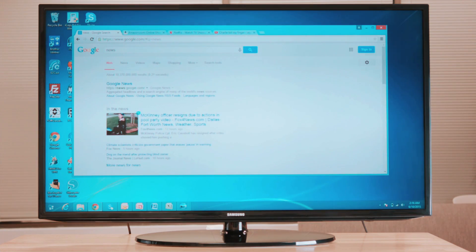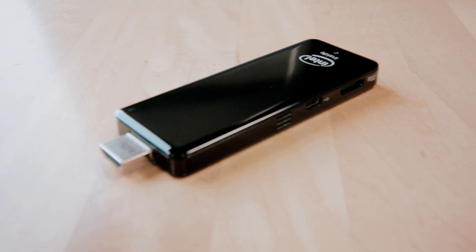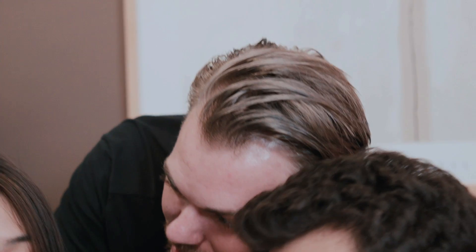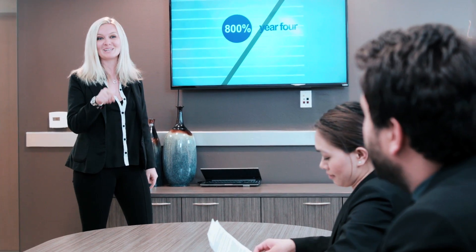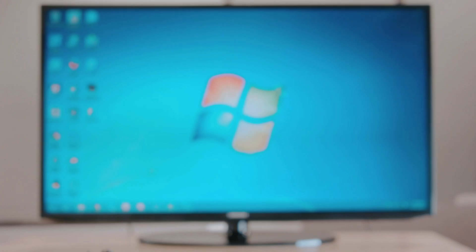Already have a smart TV? No problem. ComputerStick even works with your existing devices. ComputerStick is different from the rest — nothing is more powerful and more portable. The possibilities are endless. Transform your TV with ComputerStick and make it the smartest TV money can buy.